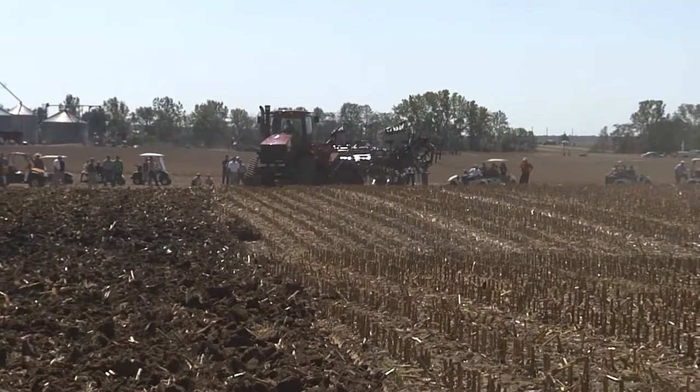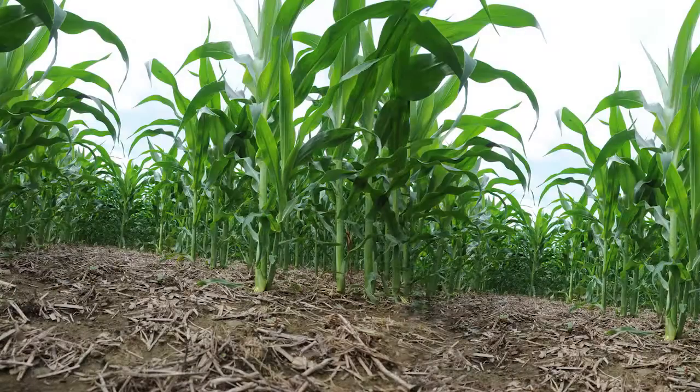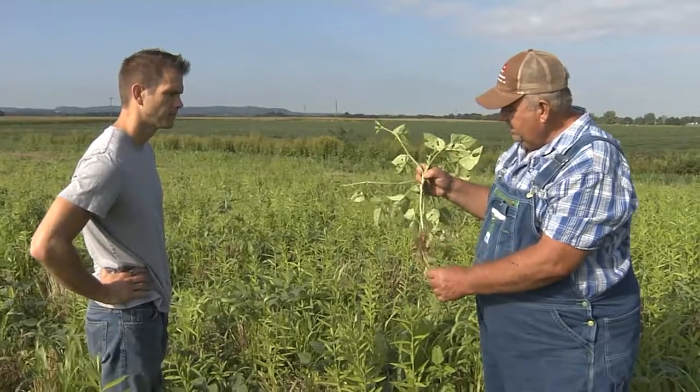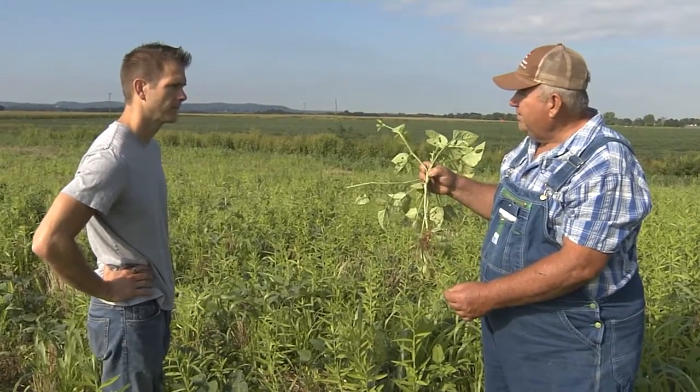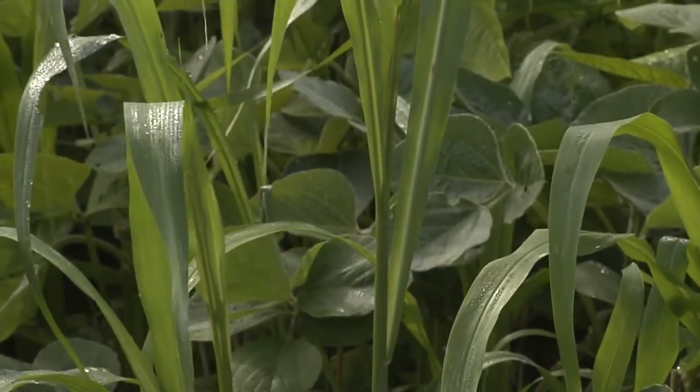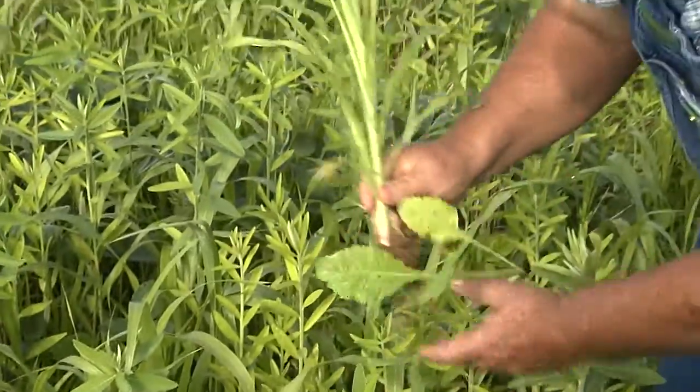Most farmers know what conventional tillage is, and they're also familiar with no-till. No-till, we say, is about one-third of the solution. But now we've come up with this new concept called eco-farming. The goal is to work with Mother Nature, to mimic Mother Nature, to use no-till and cover crops together to recycle nutrients and to improve the environment.